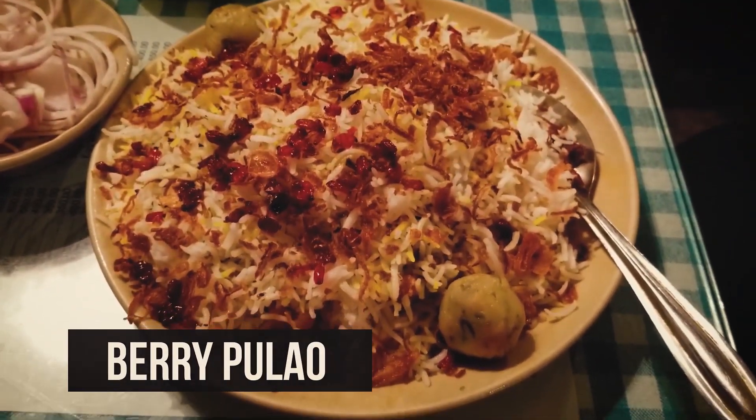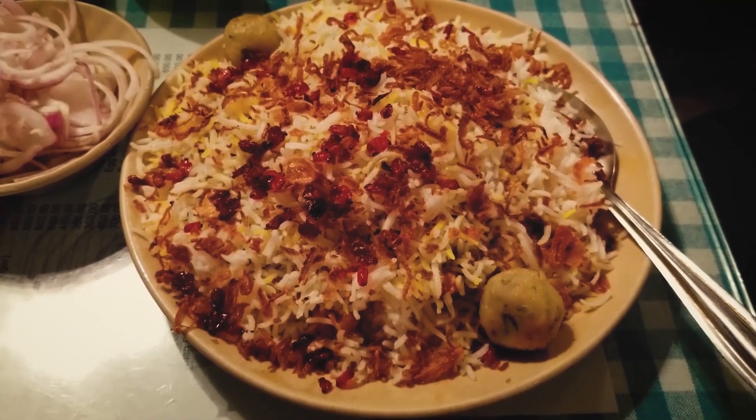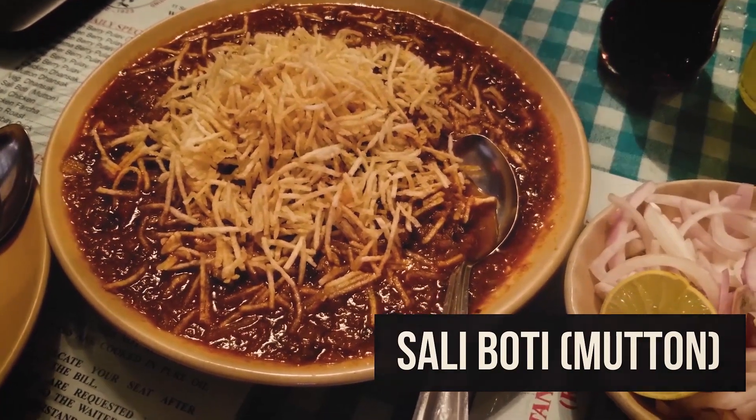So that's our vegetarian Berry Pulao — it's a very, very popular dish at this place. And that's also the very popular Sali Boti mutton.